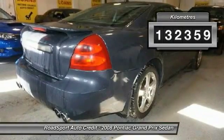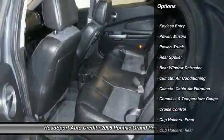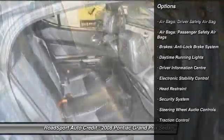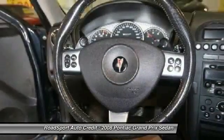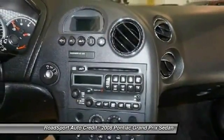This vehicle has less than 140,000 kilometers. Here are some of this vehicle's great options: keyless entry, remote start, traction control, steering wheel audio controls, cruise control, rear window defroster, fog lights, security system, electronic stability control, and intermittent wipers.